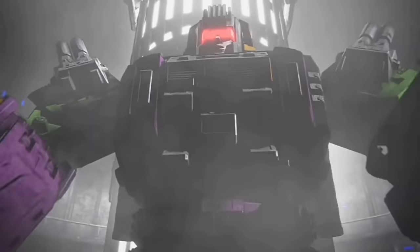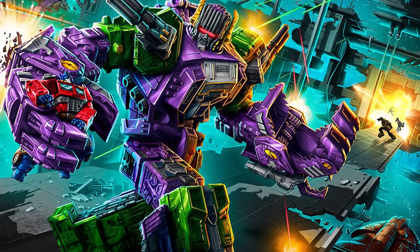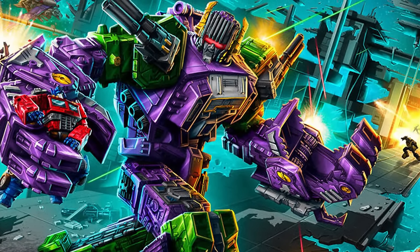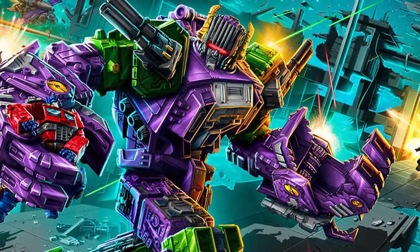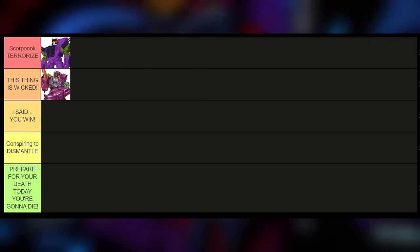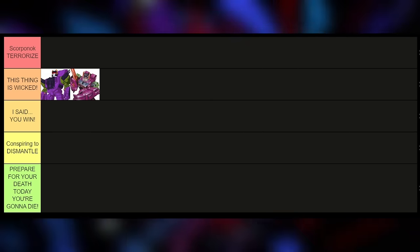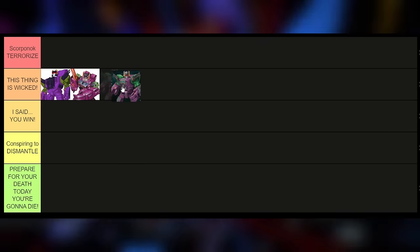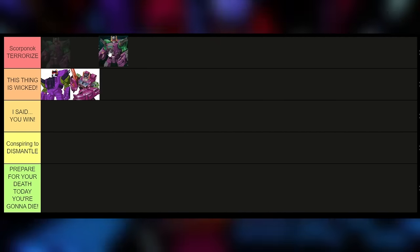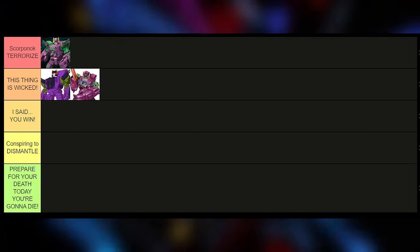I've separated this tier list in design order, so next we're talking about the Earthrise Scorpionok. This design was brought back for modern audiences and I gotta say it's pretty much identical with just a few slight differences — I would say it's a strictly better G1 Scorpionok. The G1 toy suffers enormously from having a tiny tiny head, and it took like 40 years to fix. If those little chrome claw pieces were on the Earthrise one, it would be a 100% strict improvement — it still basically is a 99% strict improvement.